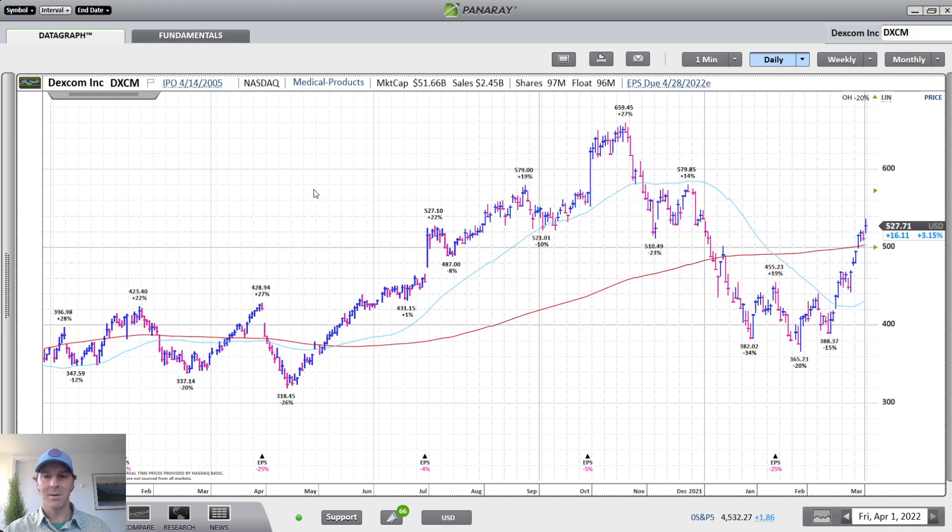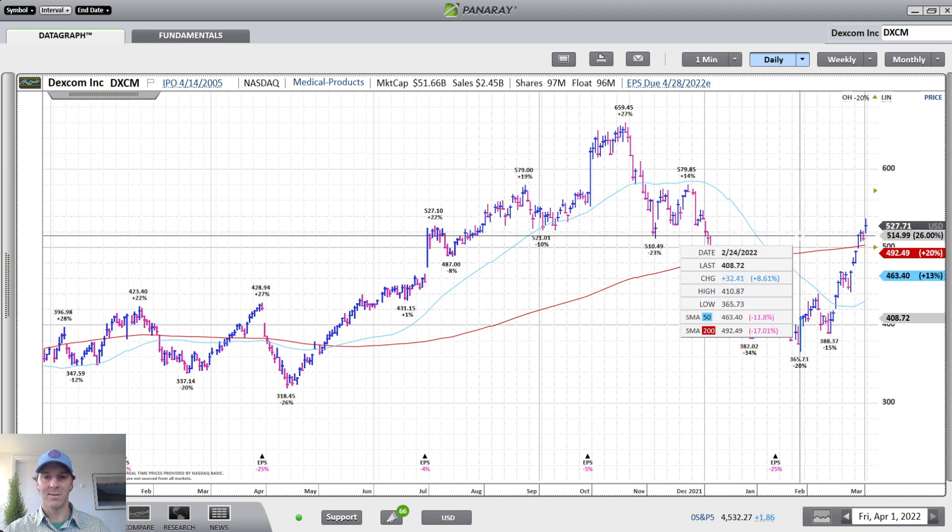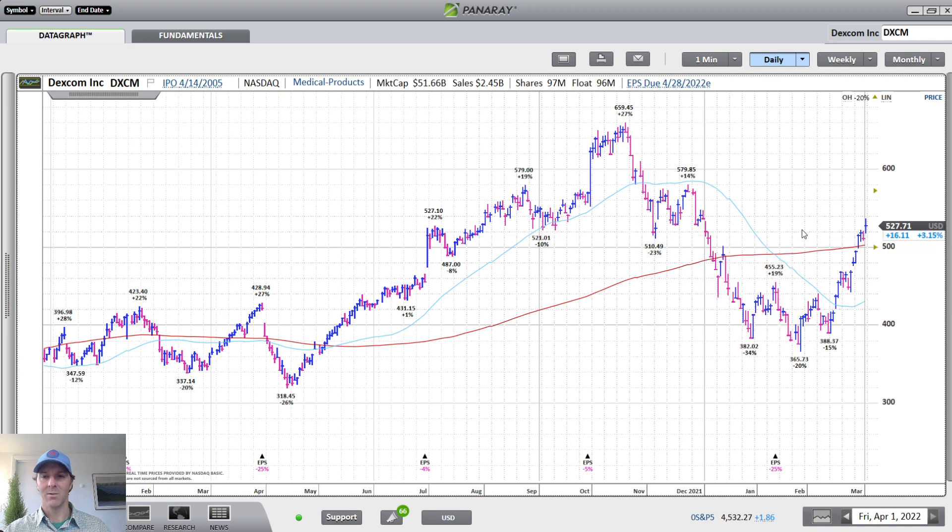Last but not least is another device company — Dexcom, somewhat larger at a $52 billion market cap. They have a continuous glucose monitoring system, probably somewhat familiar. The stock has come back above its 200-day moving average line and didn't really pause at all at resistance around $510. We'll see if there's any follow-through here, but when you get into the story it looks like it should have some good growth, and the stock could do well in the quarters ahead.